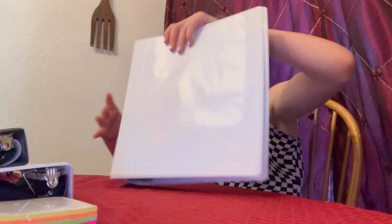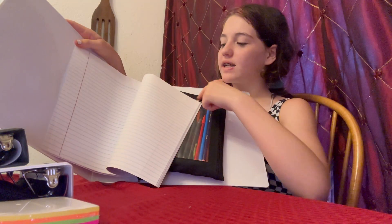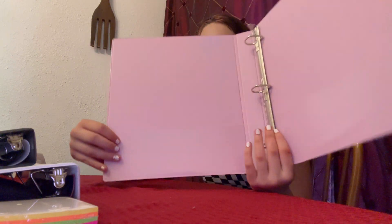I got this big binder for social studies because you need your own, and this one for English.